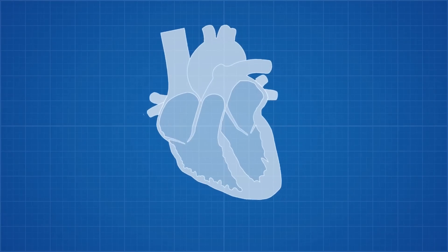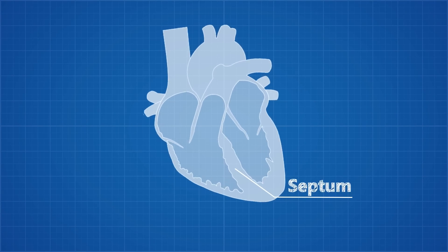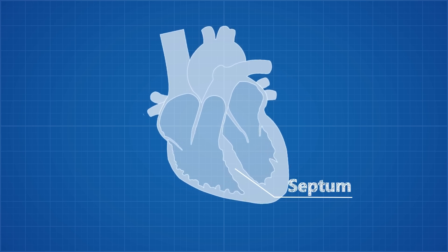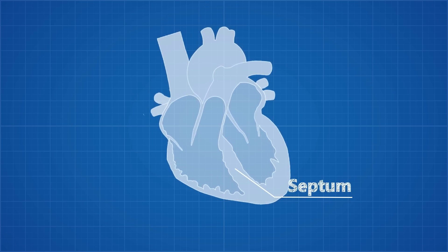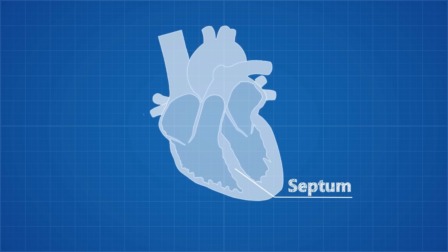The heart has two sides separated by an inner wall called the septum. The right side of the heart, which on this diagram is on the left, pumps blood to the lungs where it is oxygenated and then travels back to the heart where it is pumped by the left side to the rest of the body. The walls of the left side are much thicker and stronger because it has to pump blood around the entire body, whereas the right side just has to pump to the lungs and back.